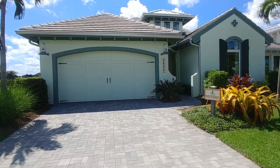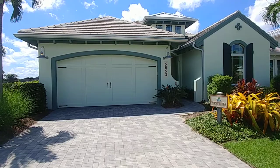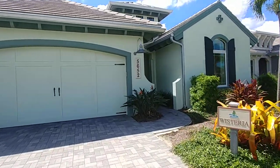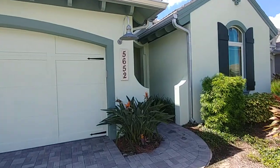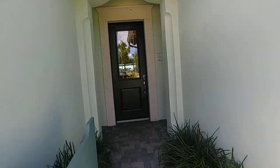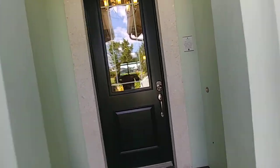This is the Wisteria model in Isles of Collier Reserve, built by Minto. This home is three bedroom plus a den, two and a half bathrooms, and two car garage. It's just under 3,000 square feet under air and just over 3,100 in total.